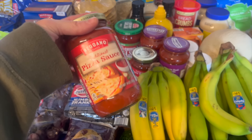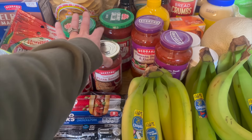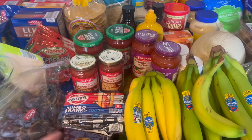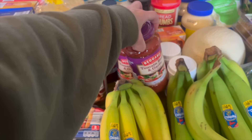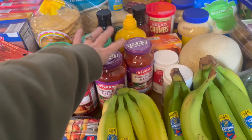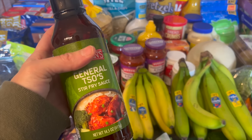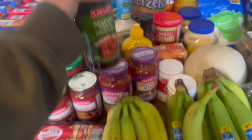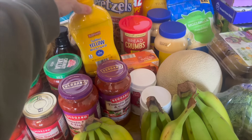We grabbed two jars of salsa — my kids love chips and salsa, they could eat it every day. I also grabbed two pizza sauces just in case I run out and don't have time to make more. We got two of the tomato basil garlic pasta sauces — my absolute favorite. I also went ahead and grabbed two more of the pasta sauces that were still on sale since we're planning to use them both this month.